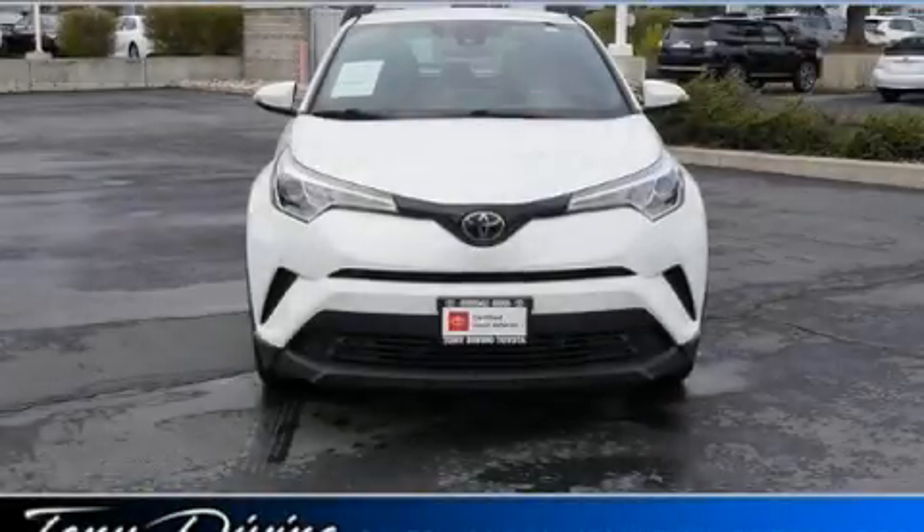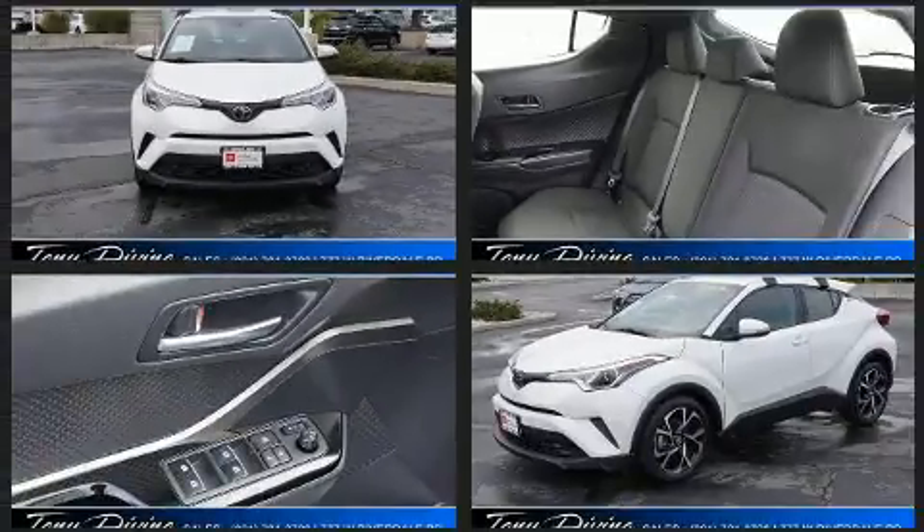Discerning drivers will appreciate the 2019 Toyota C-HR. It features a continuously variable transmission, front-wheel drive, and a two-liter four-cylinder engine.